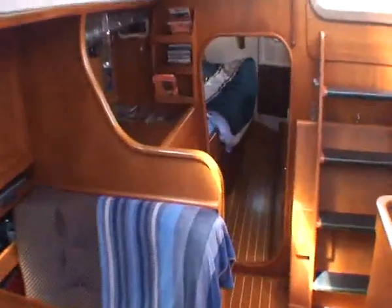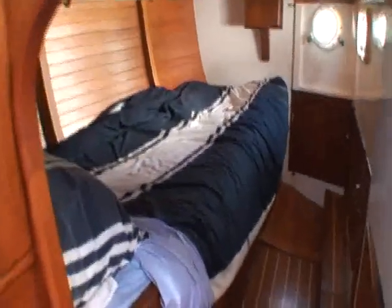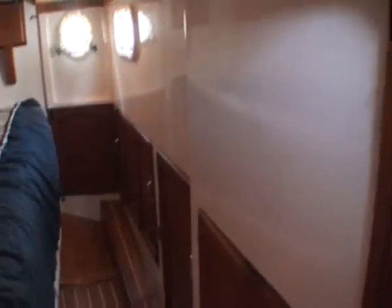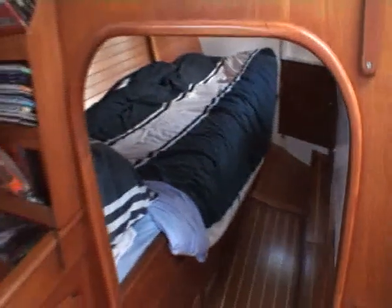Again the galley and nav station. On the starboard side there's another single berth. Engine room. Port side, another berth which is currently used for storage.